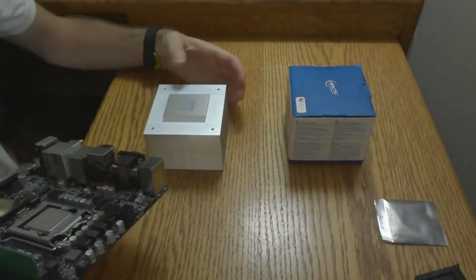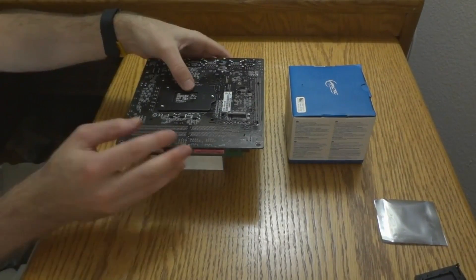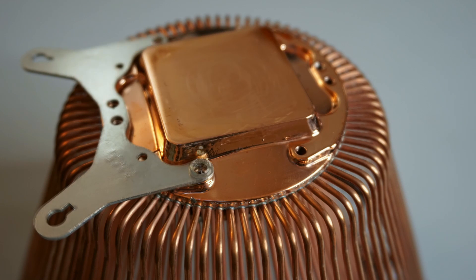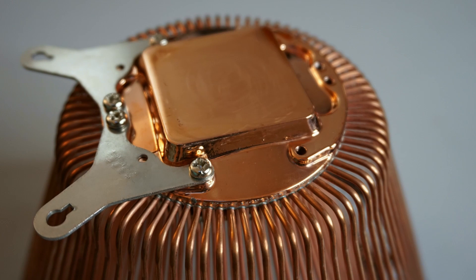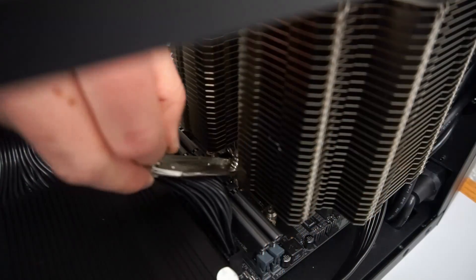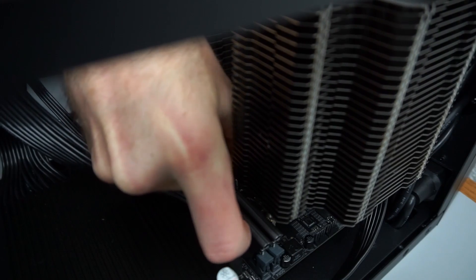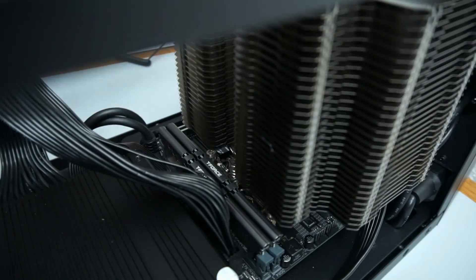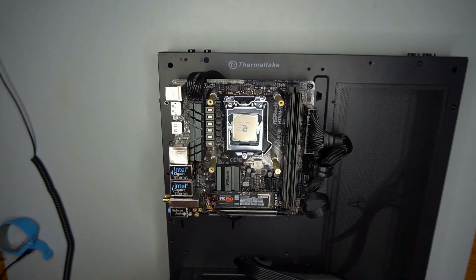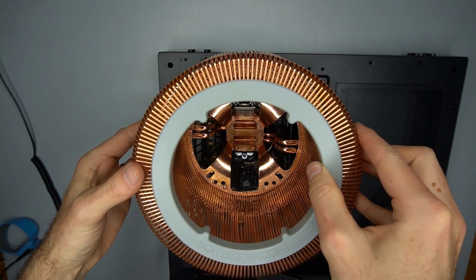Ease of installation may also be a concern. The Alpine 12 is the easiest — it is simply a cut piece of aluminum with four screws. The CR80 is a little more complex, with two brackets that need to be attached to the cooler before installation. The HE02 is the most difficult to install, with a more elaborate mounting mechanism requiring a long screwdriver and a good amount of patience. The CR95 has a simpler design with four mounting holes and four mounting screws.